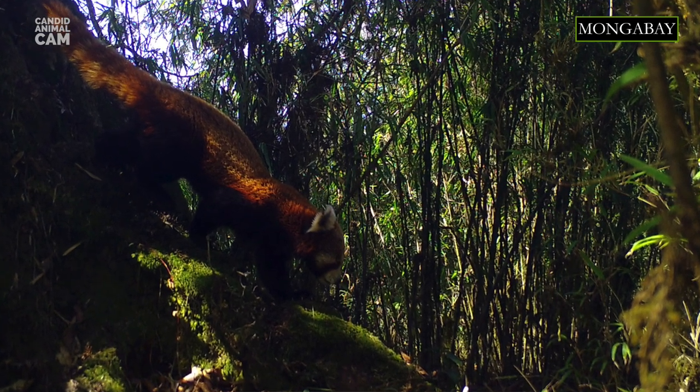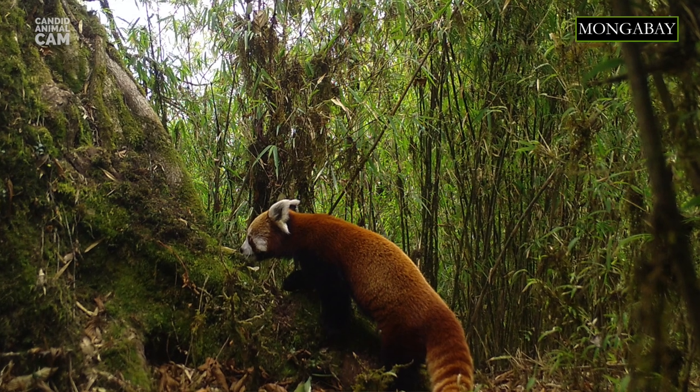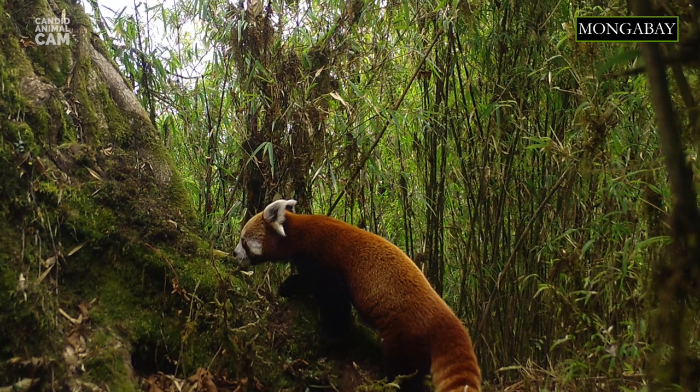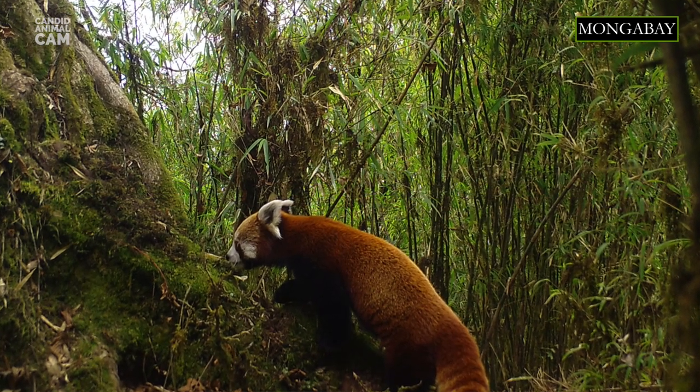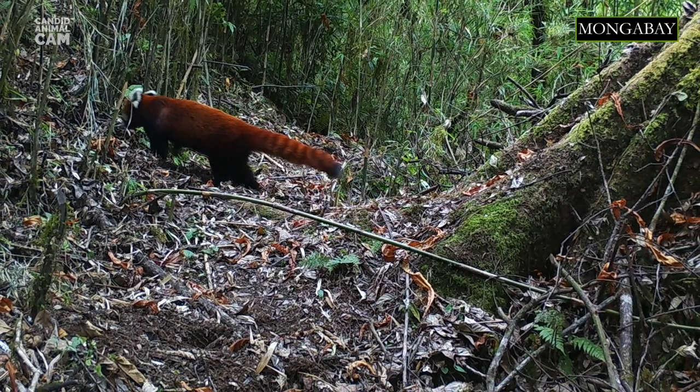The red panda is native to the temperate forests of the eastern Himalayas and southwestern China. They live at altitudes between 2,200 and 4,800 meters, preferring montane forests with old trees and dense understories of bamboo.